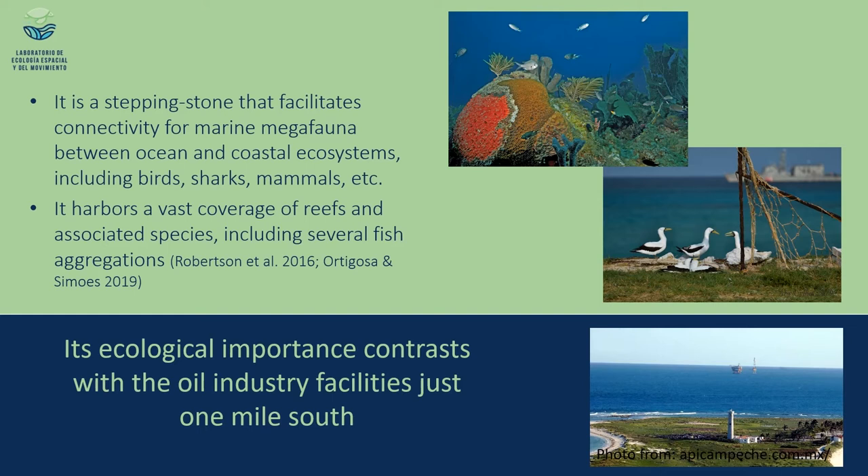There is a lot of complementary information about the importance of this remote reef. Nevertheless, the ecological importance of this system contrasts with the oil industry facilities located just one mile to the south. Some months ago, they registered a medium-scale spill that impacted the system and it is still under investigation.